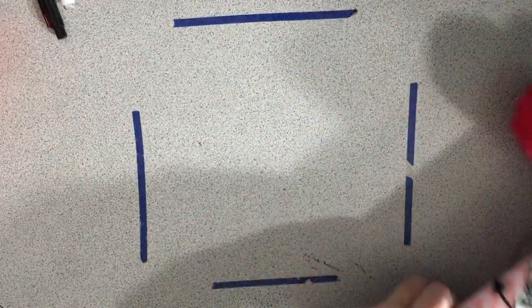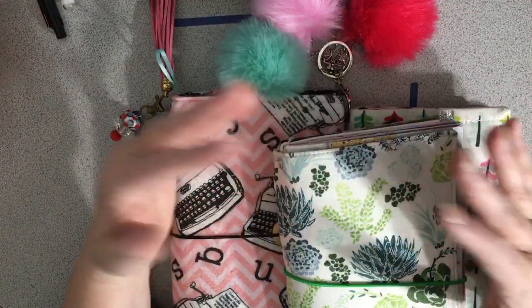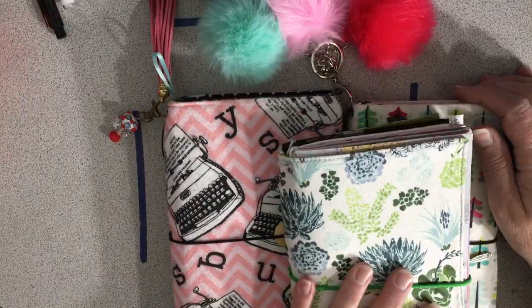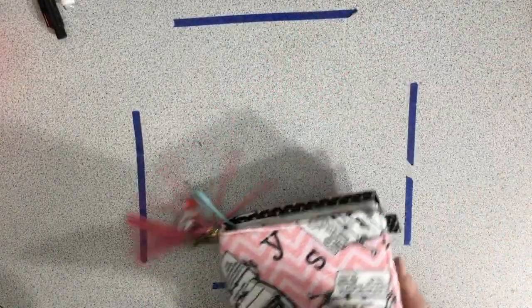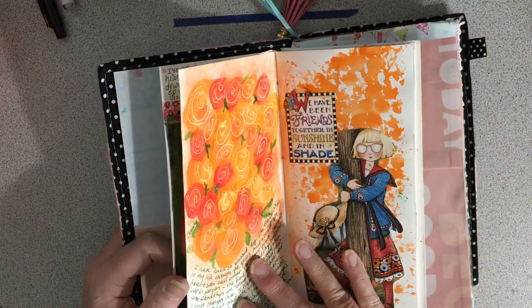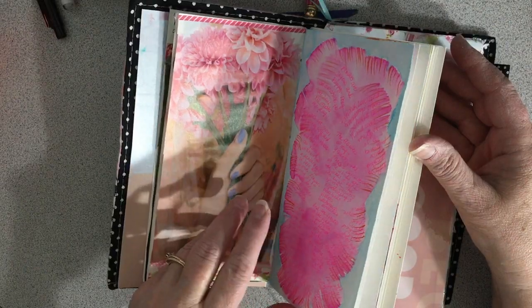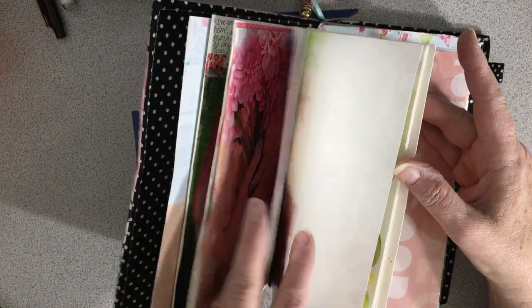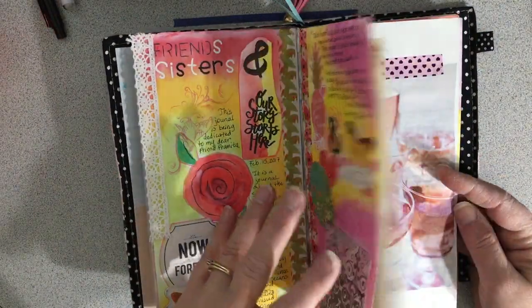These are my Fabridori, and these are just for journaling — whatever kind of art journaling I want to do. Some friends have made the inserts for me. My friend Pramita made all the charms and things for this one — she made a watercolor insert and I'll take this on vacation and work in it. She painted a whole bunch of flowers in here. I've done a little bit of work in it myself as well.